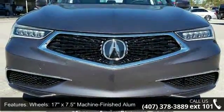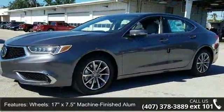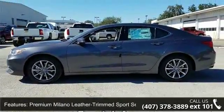This vehicle's top features include wheels — 17x7.5 machine-finished aluminum alloy — heated front seats, premium Milano leather-trimmed sport seats, and radio with ELS Studio premium audio system.